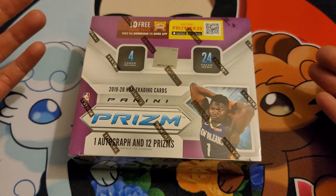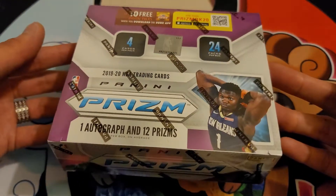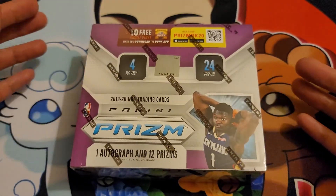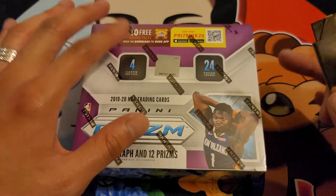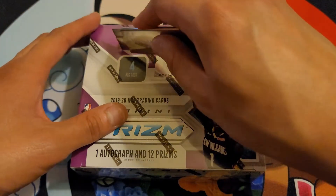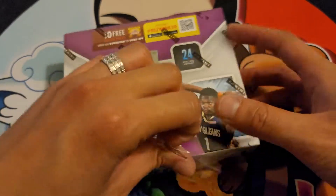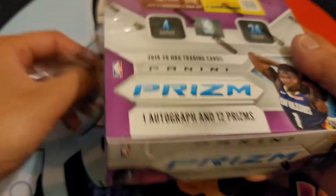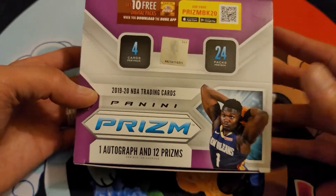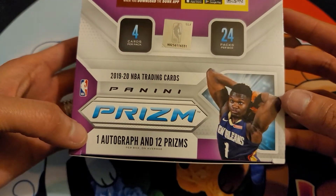I've literally never opened a sports box, and this booster box was $1,000. I put out my own $1,000 to buy and open this, so it's pretty exciting. Hopefully we get something cool. This is the most expensive booster box I've ever purchased of anything — nothing compares to this $1,000 booster box of Panini Prizm.